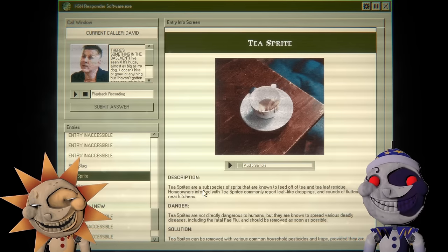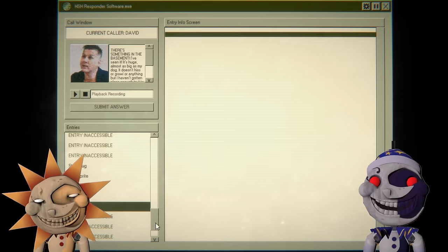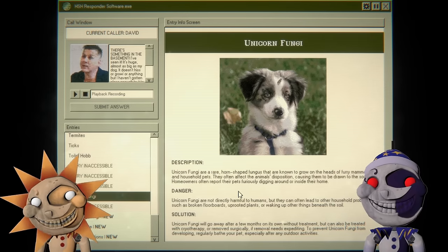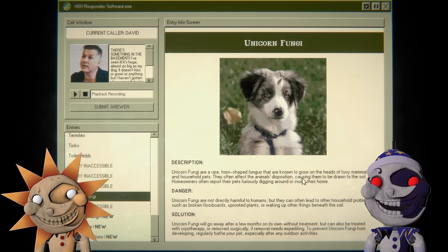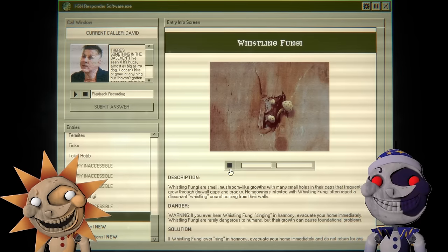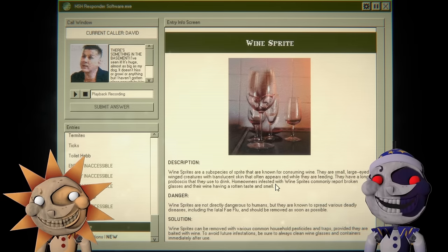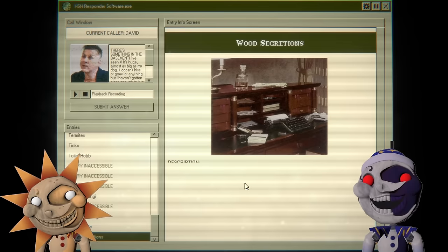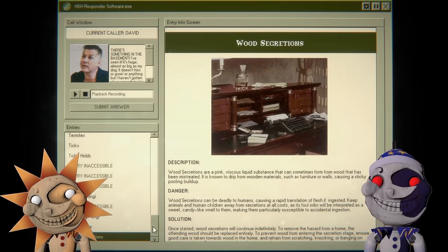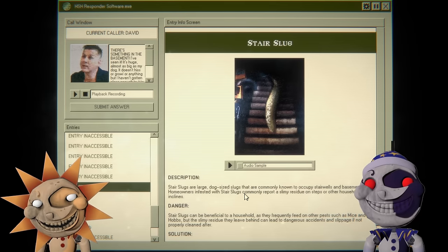Tea sprite — toilet hob — that's horrifying. Homeowners infested with tea sprites commonly report leaf-like droppings and sounds of fluttering near kitchens. Toilet hob — well we know what that one does, it cleans the toilet. Unicorn fungi: they affect the animal's disposition, causing them to be drawn to the soil — homeowners report their pets fiercely digging around or inside their home. Whistling fungi: a whistling sound coming from walls. Wine sprites: they have a long proboscis to drink wine — homeowners report broken glasses and their wine having a rotten taste. Wood secretions drip from wooden materials causing sticky buildup. Stair slug: homeowners infested report a slimy residue at the top of stairs or other household inclines. I'm going with stair slug.